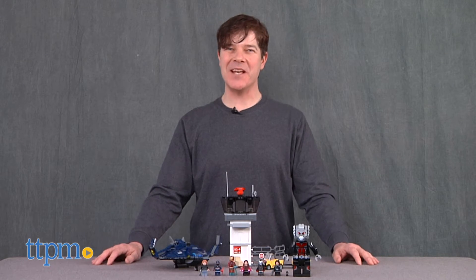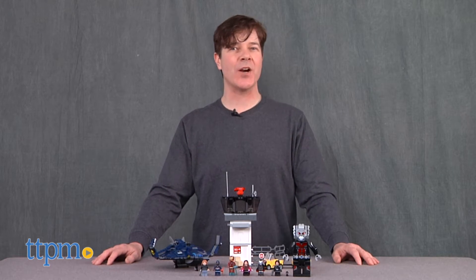Hey guys, Jeff from TTPM here with the LEGO Marvel Super Heroes Superhero Airport Battle from LEGO.